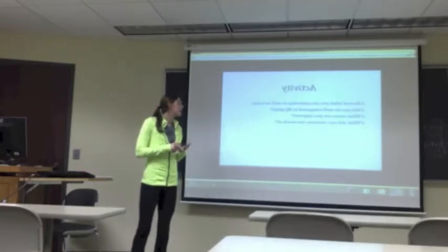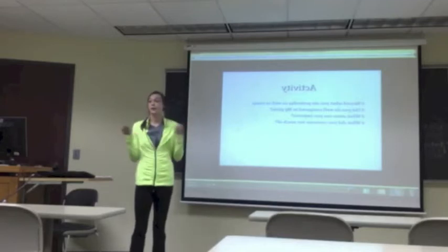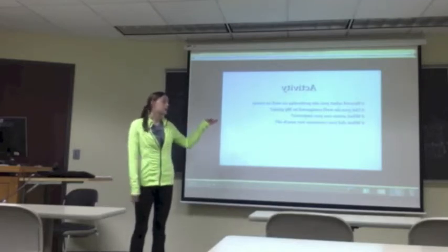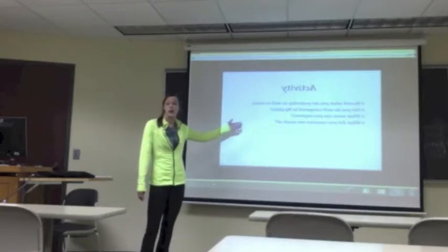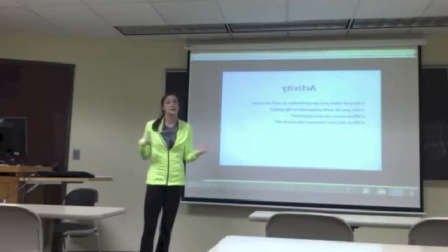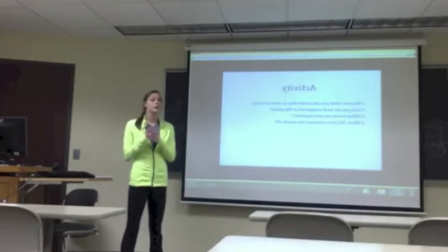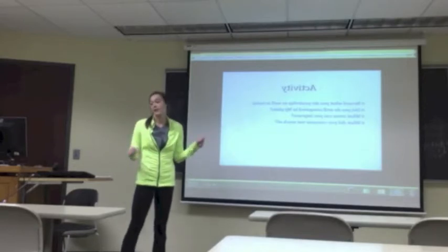Today we're going to be doing an activity. We're going to record what we ate yesterday as well as everything we ate so far today. You're going to compare it to MyPlate and ask yourself these questions on a worksheet: what areas can you improve, did you do well compared to what MyPlate recommends, and what did you consume too much of? If you ate something that's not on MyPlate, like cookies, they want you to write it down.